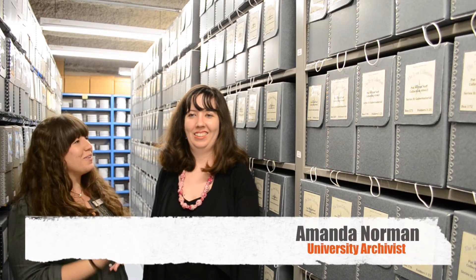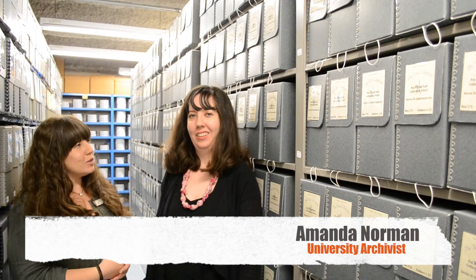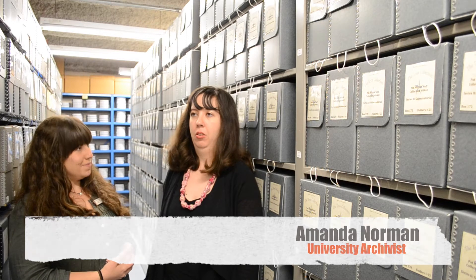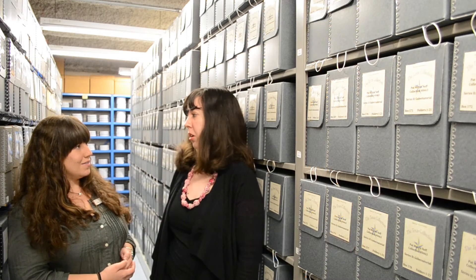Here we are in the Texas Collection archives. I'm here with Amanda, who's going to be showing us around a little bit. Amanda, could you tell us a little bit about what it is you do here? I am the university archivist, so all things Baylor history, administration, down to student organizations.